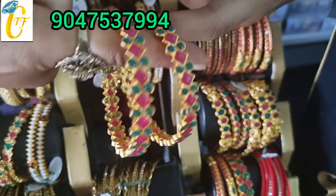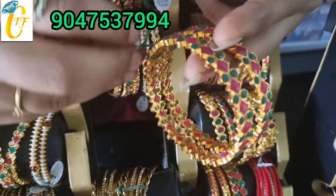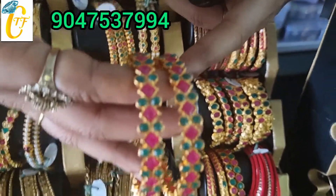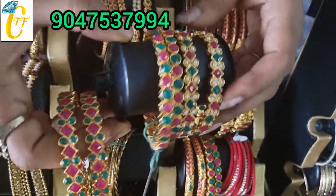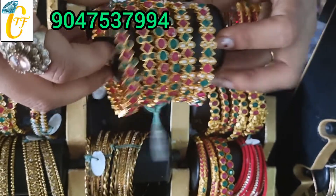This is a matte finish bangle. Multi-stone work. The rate is just Rs. 150. There is a pair of bangles. Designs are good.